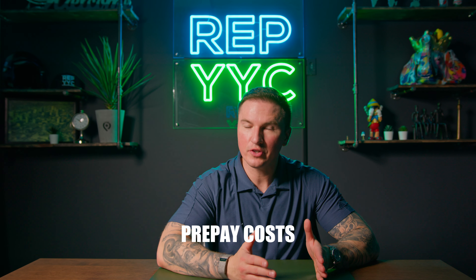Prepaid costs are another consideration. These include things like property tax, utilities, and condo fees that the seller may have already paid in advance. You'll need to reimburse them for these costs, which can add up.